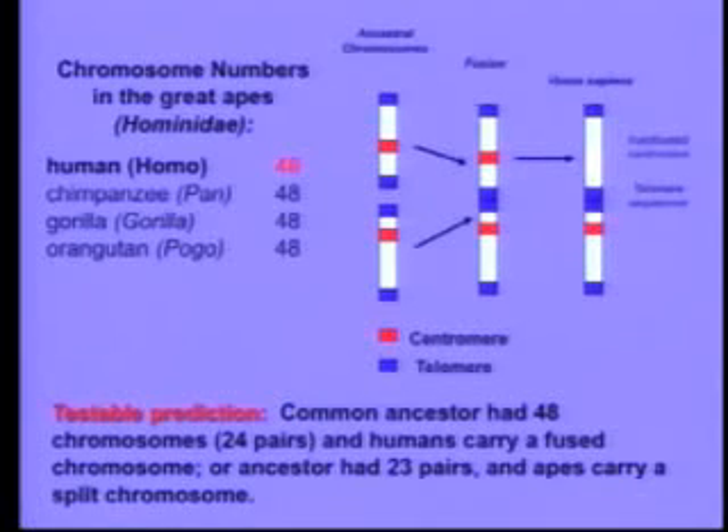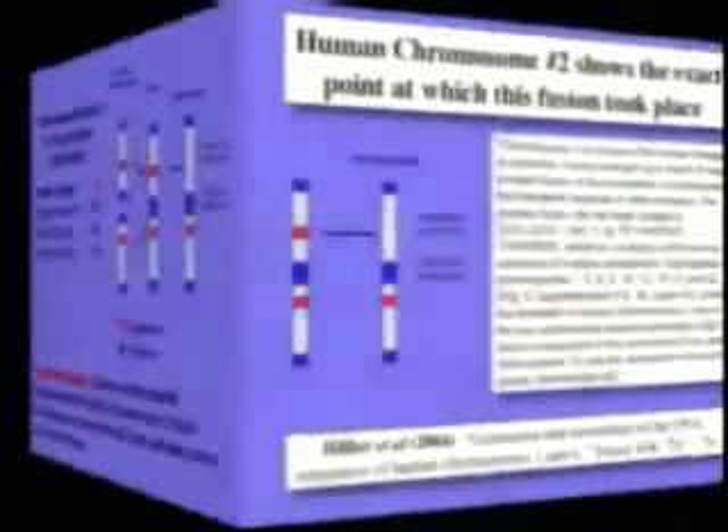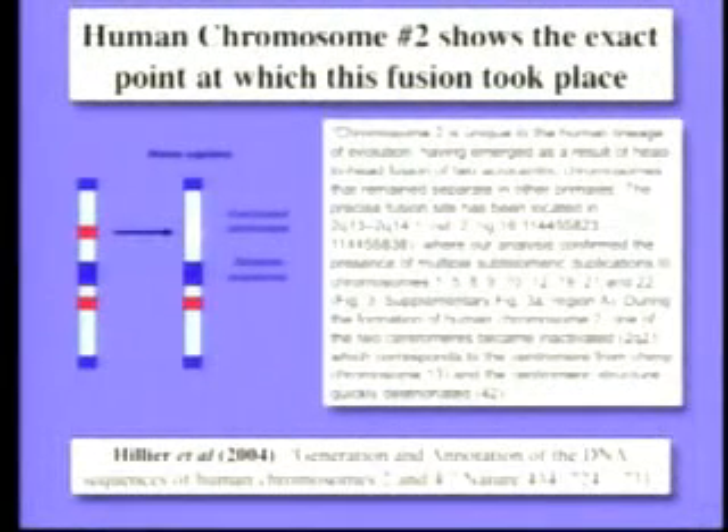So we can scan our genome. And if we don't find that chromosome, evolution is in trouble. Well, guess what? It's chromosome number two. Our chromosome number two was formed by the fusion of two primate chromosomes.